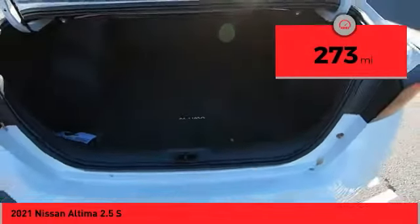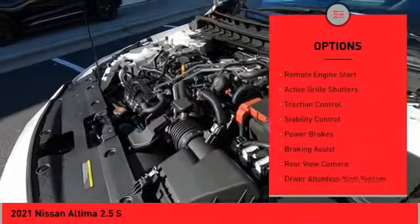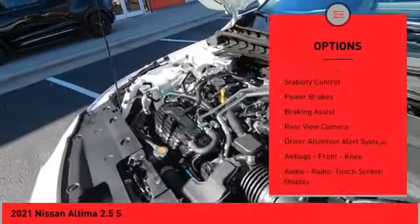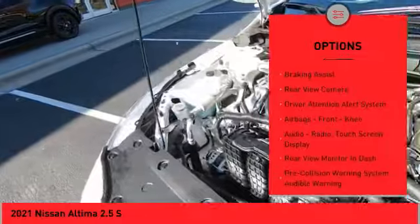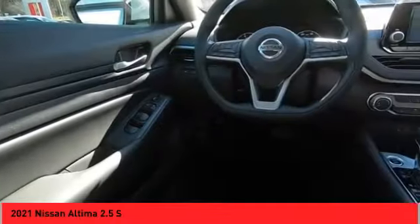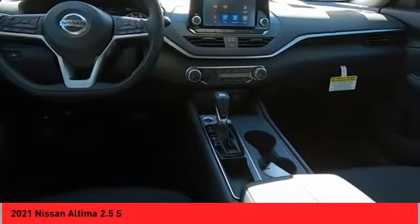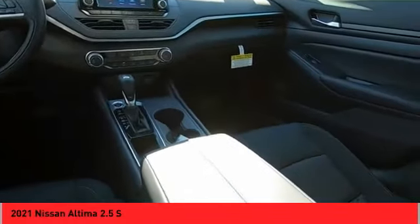This vehicle has less than 300 miles. Here are some of this vehicle's great options: power windows with safety reverse, remote engine start, active grill shutters, traction control, stability control, power brakes, braking assist, rear view camera, driver attention alert system, and front knee airbags. Come see the car for yourself.